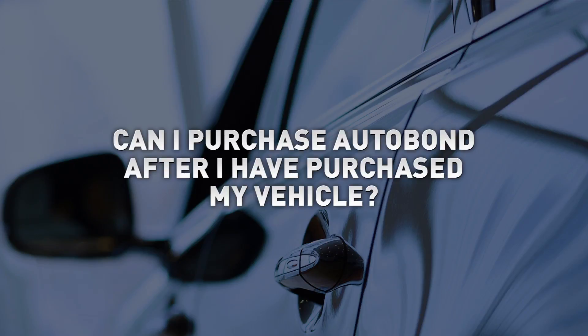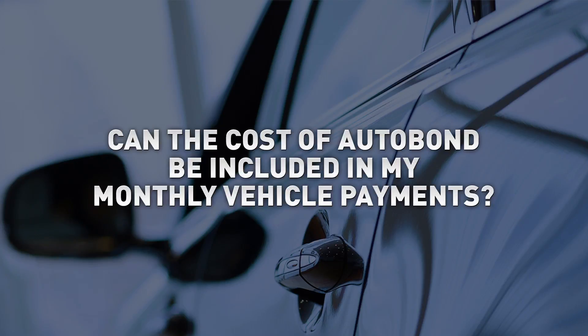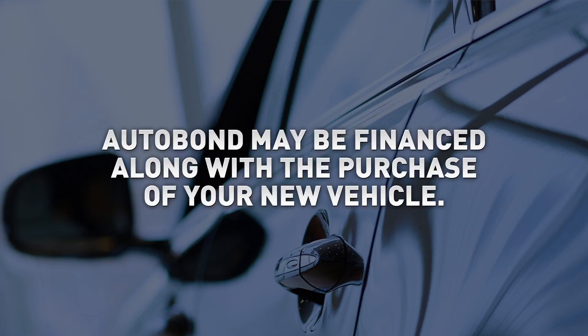Can I purchase Autobond after I have purchased my vehicle? No. Autobond must be purchased when you buy your vehicle to ensure proper application and to receive the Autobond warranty. Can the cost of Autobond protection be included in my monthly vehicle payments? Yes, it can. Autobond may be financed along with the purchase of your new vehicle.